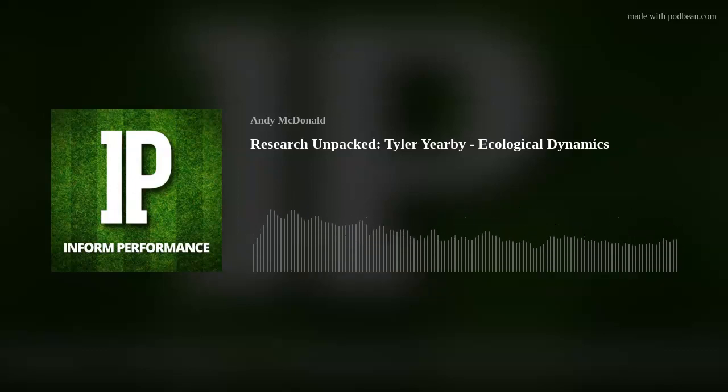Today's episode has been sponsored by Vald Performance, makers of the Nordboard. The Nordboard has become the gold standard for assessing field-based hamstring strength. By combining advanced sensors, real-time data visualizations, and cloud analytics, the Nordboard helps practitioners to accurately measure, monitor, and train individuals' hamstring strength or imbalances. To learn more, visit valdperformance.com.